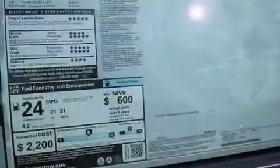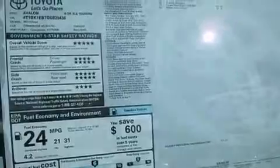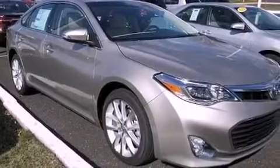The following features are also included: memory settings for the seat's positions so you can recall your favorite alignments with the push of one button, dual-power seats, cruise control, and performance tires.